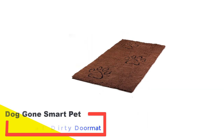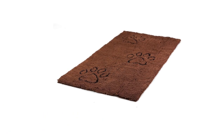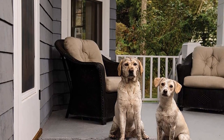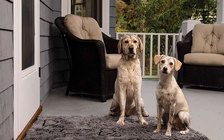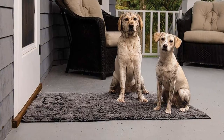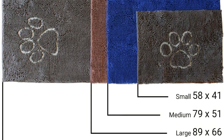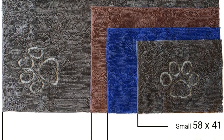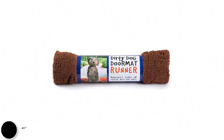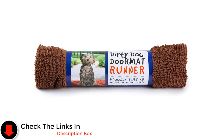Number 3: Dog Gone Smart Pet Products Original Dirty Doormat. Tired of constantly cleaning up after your pet's dirty paws? Look no further than this innovative doormat, designed to tackle the mess head-on, featuring quick-drying microfibers and machine-washable convenience. It's a favorite among pet owners for its exceptional quality and resilience. The mat boasts the remarkable ability to absorb water, mud, and dirt, thanks to its thousands of microfiber strands with superior wicking power, with an impressive GSM absorption rate of 3,000, surpassing competitors' rates of 900 to 1,500, ensuring your floors stay clean and dry with every use.